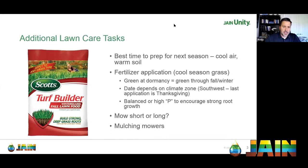Warm soil and cooler air makes fall a great time for turf maintenance. After aerating, follow up with a fertilizer application — ideally something formulated for fall, like Scott's Turf Builder Fall Lawn Food. The middle number in NPK (phosphorus) encourages good root growth. A fertilizer with good potassium levels will help going into winter. It's about building root strength.